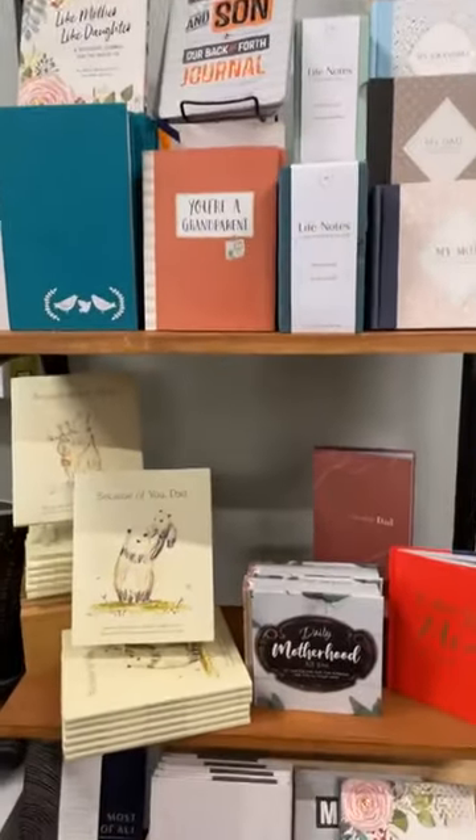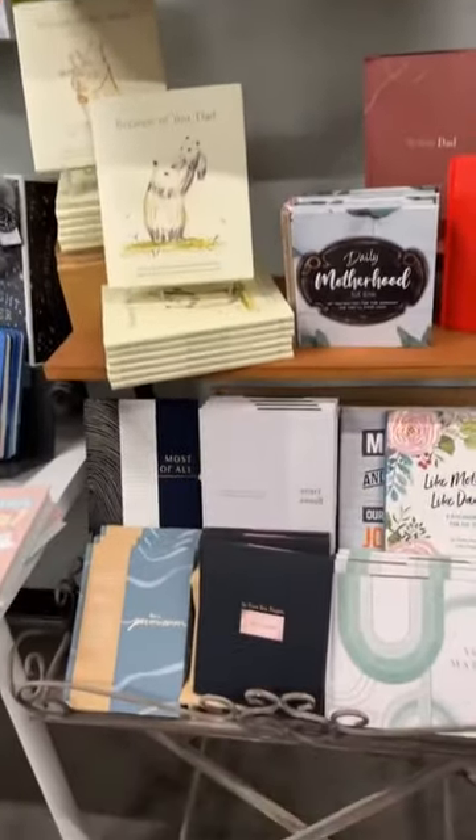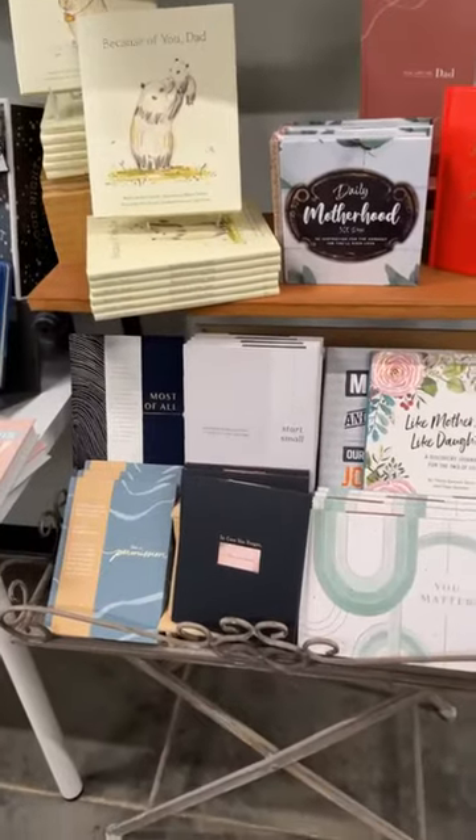We are joined by some people in the store — they're going to be like, 'What is this lady doing?' Lots of new books in stock. If you have somebody who's going through a hard time, we have some great books here, as well as just inspirational journals.